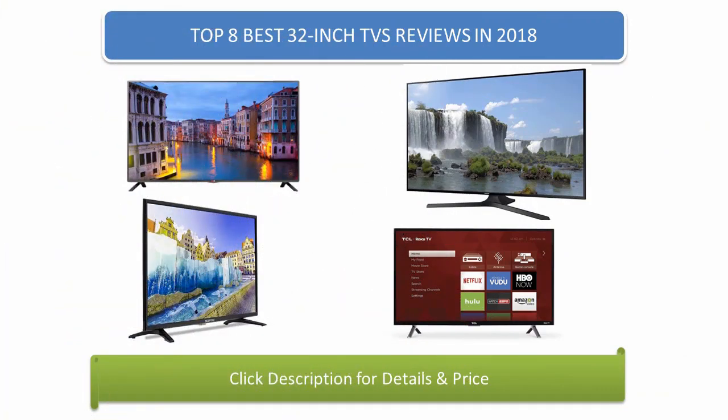Find the best 32-inch TVs in 2018 at Amazon. We analyzed consumer reviews to find the top-rated products. Find out which product scored 4.7, as I review the top 8 best 32-inch TVs on the market in 2018.